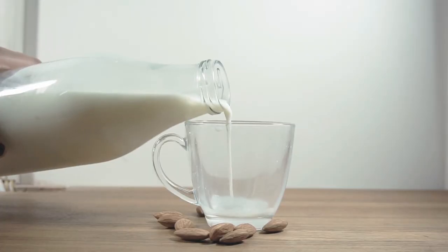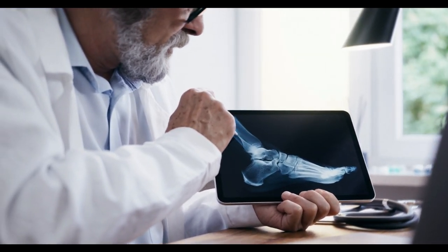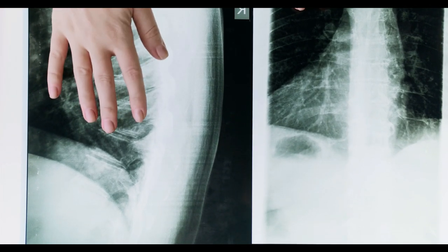Phosphorus balance. Hemp milk contains an optimal balance of phosphorus, which works in conjunction with calcium to form the structural component of bones. Phosphorus is essential for proper bone mineralization, and hemp milk can help maintain this balance.